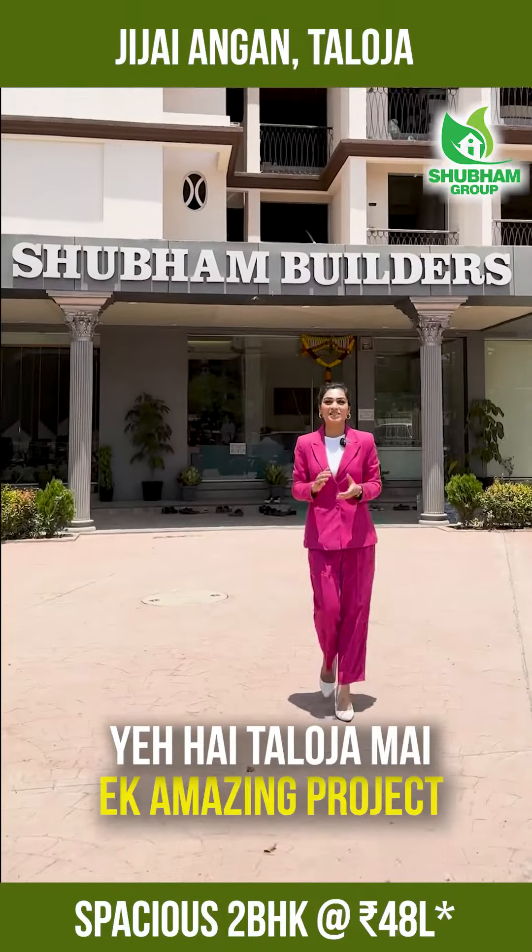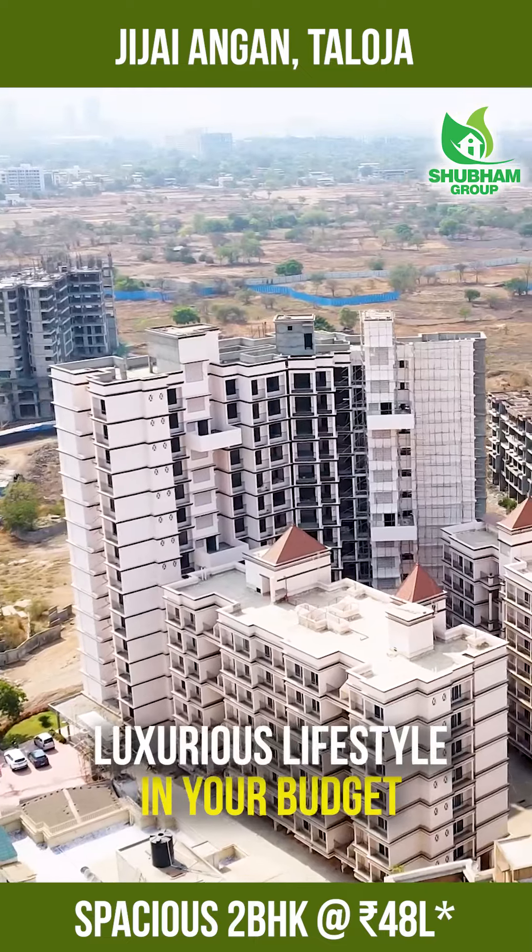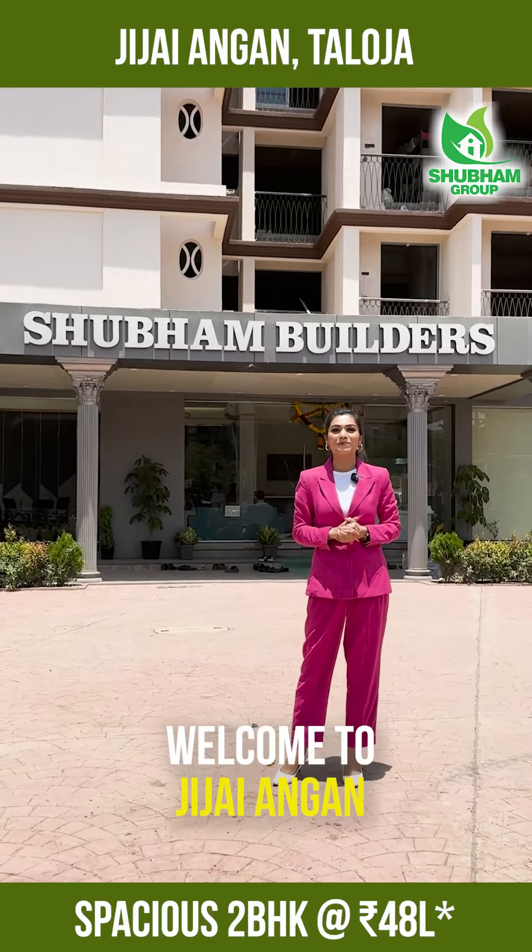This is an amazing project in Taloja — luxurious lifestyle, now in your budget. Welcome to Jijay Aangan by Shubham Builders.